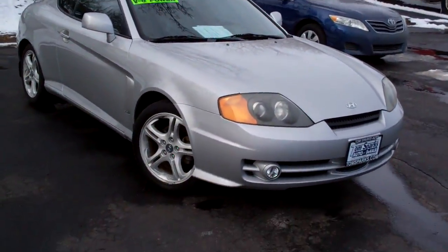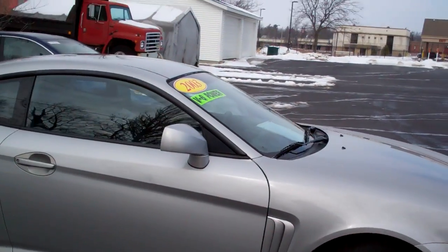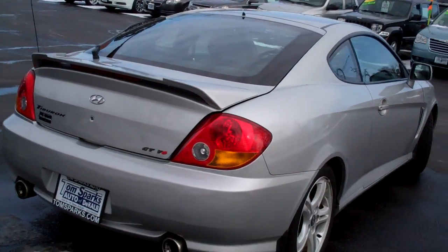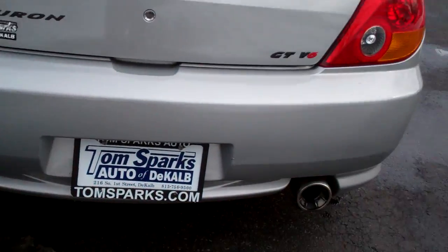I got a 2003 Hyundai Tiburon. Nice vehicle, alloy wheels, kind of a smoke glass on this car. Sorry about the train. Got a little spoiler on the back. This is a GT V6, got plenty of get-up-and-go, dual exhaust.